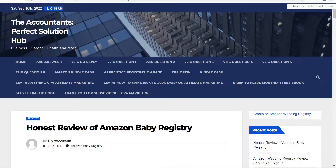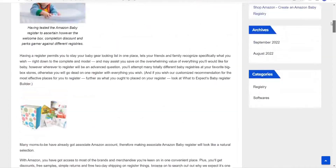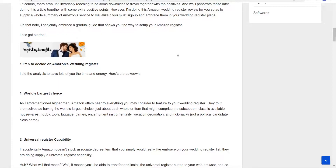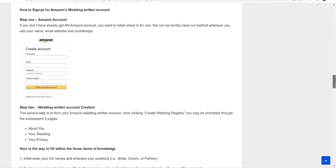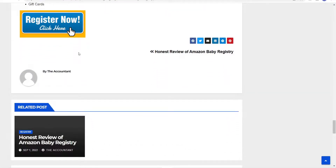Once someone clicks your link, Amazon detects that the click is coming from your website. They want to track and see that it's a legitimate website with lots of articles. The reviewer talks about the good and bad points, the details, and drops a link where someone can register via the registry link. You can also show screenshots on how to register for easy onboarding and then add your affiliate link — that's the best way to do it.